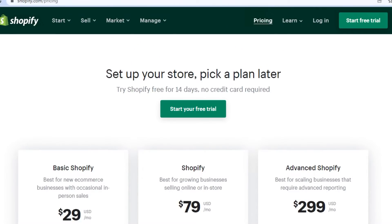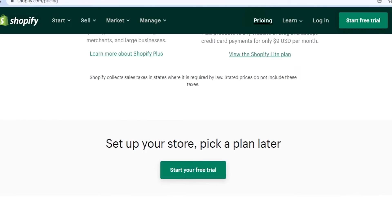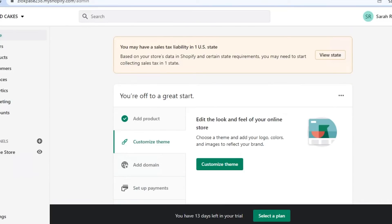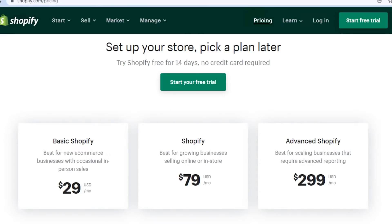We have three plans. The Basic Shopify plan is $29, the Shopify business plan is $79, and the third plan is Advanced Shopify which is $299. When we talk about the features we get in Shopify, I think the pricing is pretty reasonable. You actually get a lot of different services, features, and tools with these pricing plans.